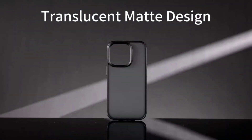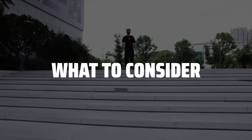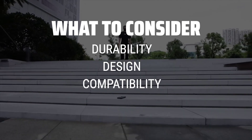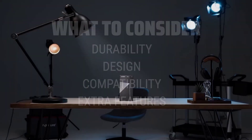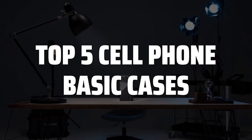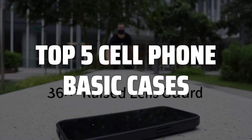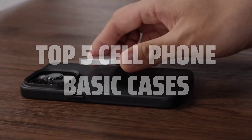The best cell phone basic cases is probably one of the most crucial accessories you can invest in to protect your device and add a touch of style. When choosing a cell phone basic case, consider factors such as durability, design, compatibility with your phone model, and extra features like kickstands or card holders. To help you find the right model, we've listed the top 5 cell phone basic cases and their key features, plus the things you need to consider to help you choose the best one for you. Links to all products mentioned in the video are in the description below.